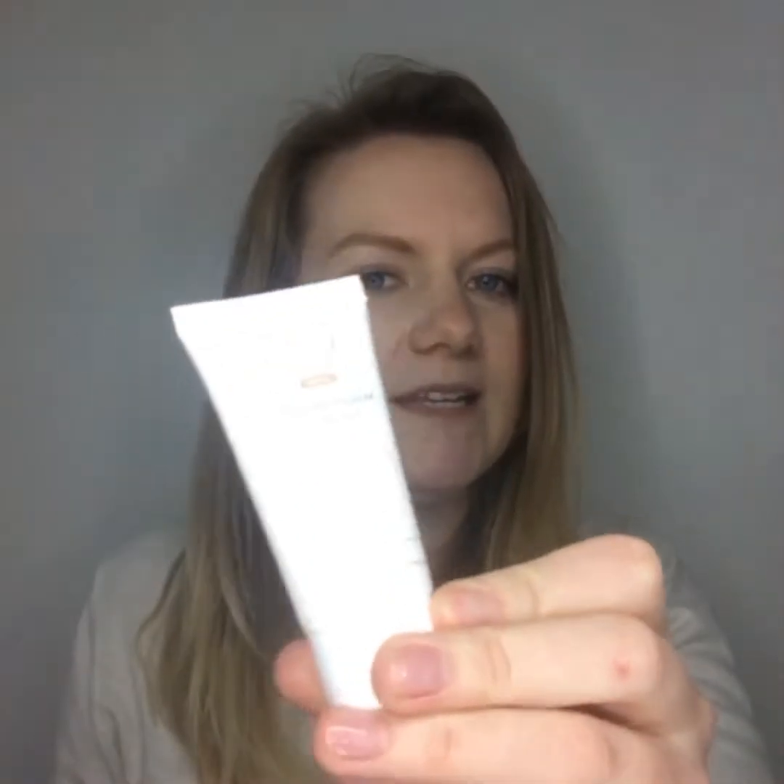The next product is one I haven't used before but I've heard of the brand — I believe it's called Aveni. This is a hydrating mask. You apply it to damp skin, leave it 10 to 15 minutes, then wash off. It sits on top of the skin but draws out impurities, and I felt my skin was super soft after using it.